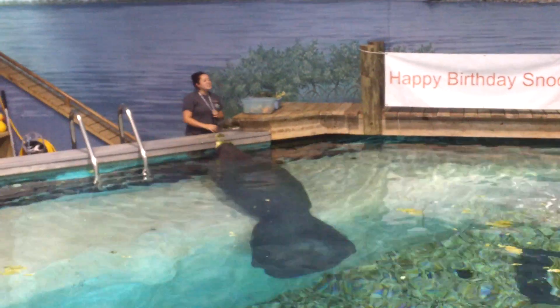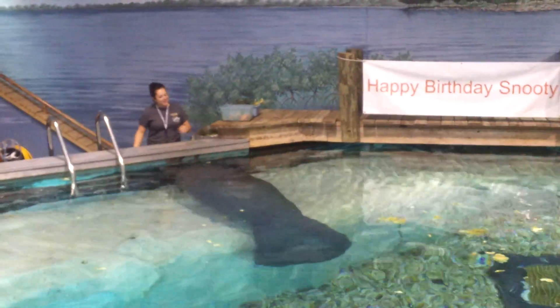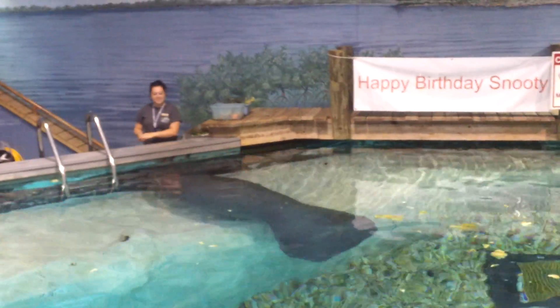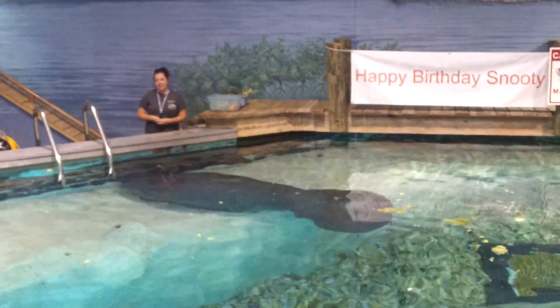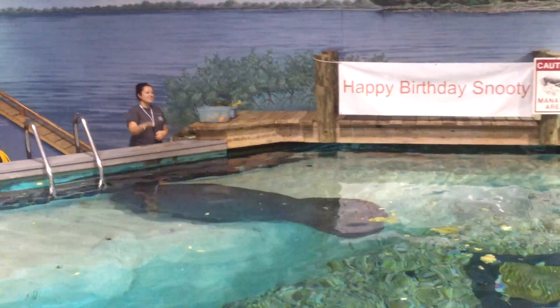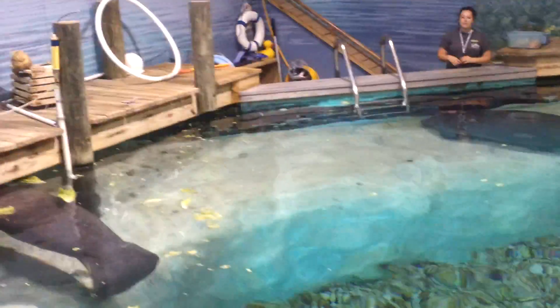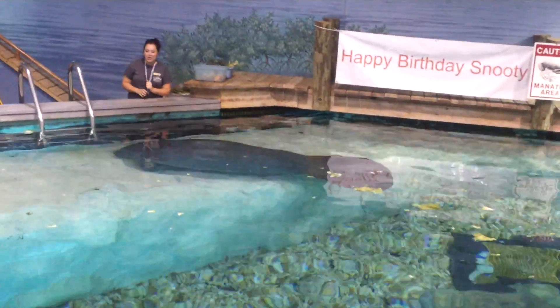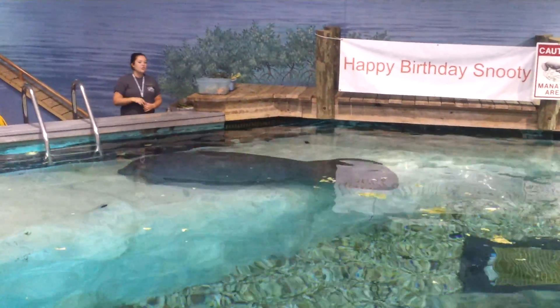Snooty's handlers did exactly what they thought best. They scooped out baby Snooty, bottle fed him, and even slept next to his tank at night to make sure if he needed anything, they would be there. While he obviously grew up nice and strong and healthy, he also grew up with a strong, healthy dependency on human care.